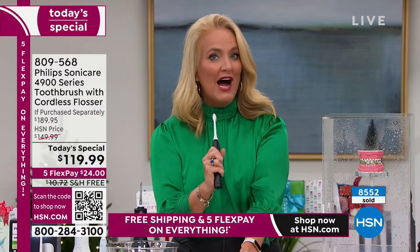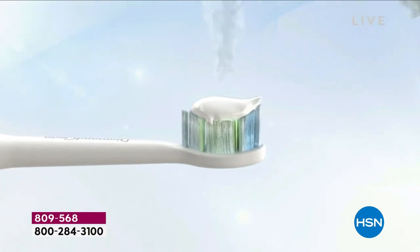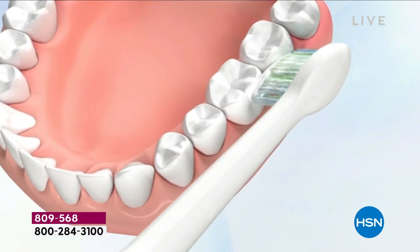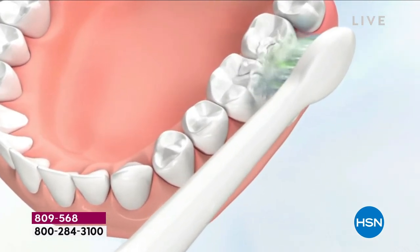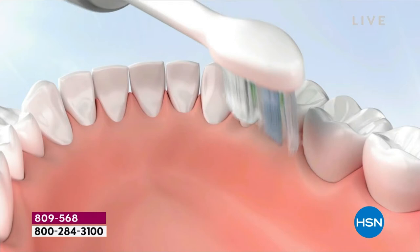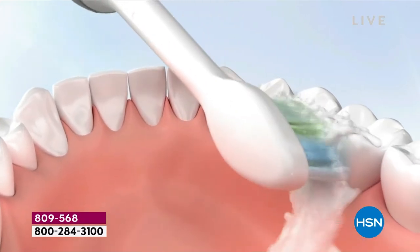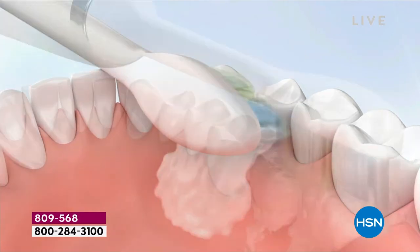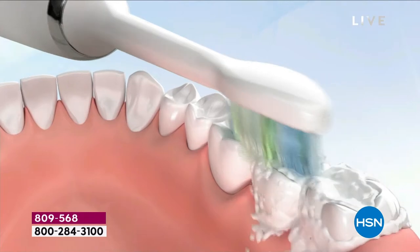My dentist actually recommended Philips Sonicare to me. I paid $119 for that toothbrush. I actually didn't buy it the first time. Came in the second time — nothing changed. And he goes, I'm telling you, you need to get this, Kathy. My problem was my teeth are so tight — I couldn't get to where I was getting the cavities; they were in between my teeth. With Philips Sonicare, what it does is we call it dynamic fluid action — it's actually getting in between the teeth and below the gum line to the places where the toothbrush is not even touching.